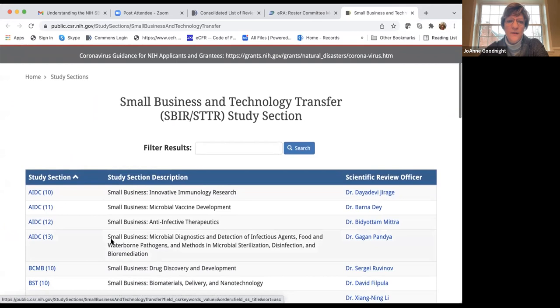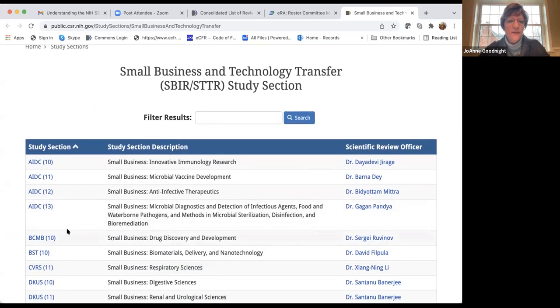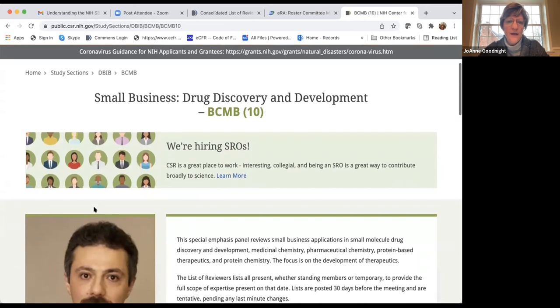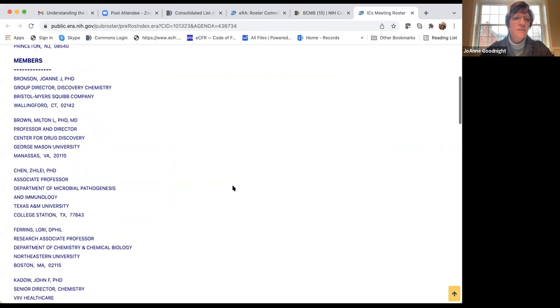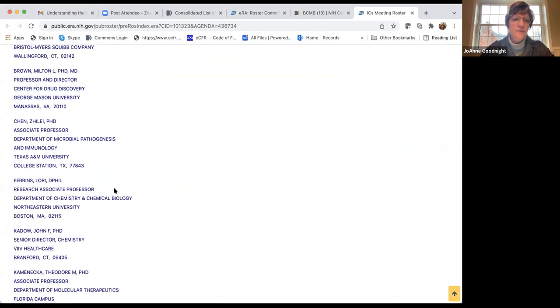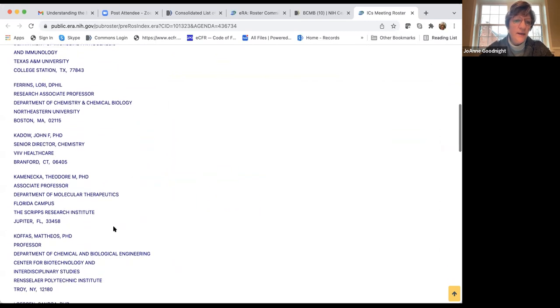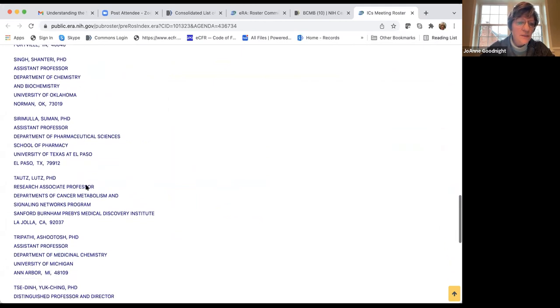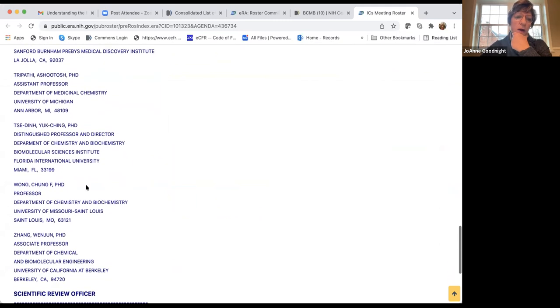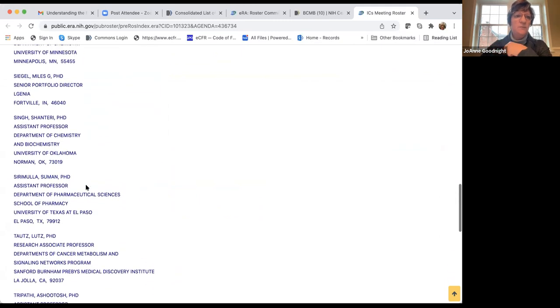Now we're in the SBIR and STTR study sections. For example, 'small business drug discovery and development' — Dr. Sergey Rubinov is the scientific review officer, and you can see the list of reviewers from the last review on November 15th. They don't show term years because these are ad hoc study sections. You can see most reviewers are from academia, but a few are from small businesses. There's no requirement for a specific percentage from small businesses — they can be from industry, like Bristol-Myers Squibb.